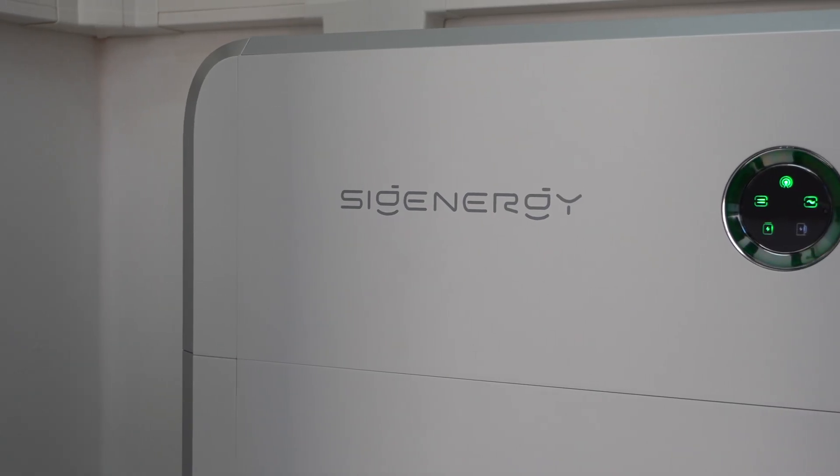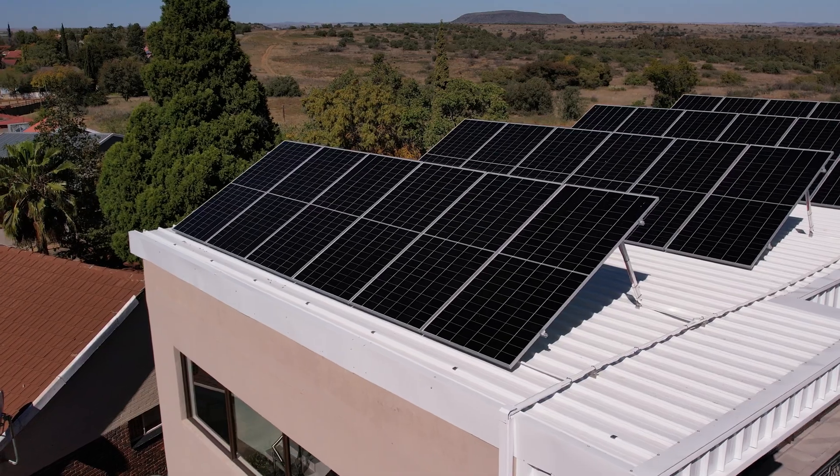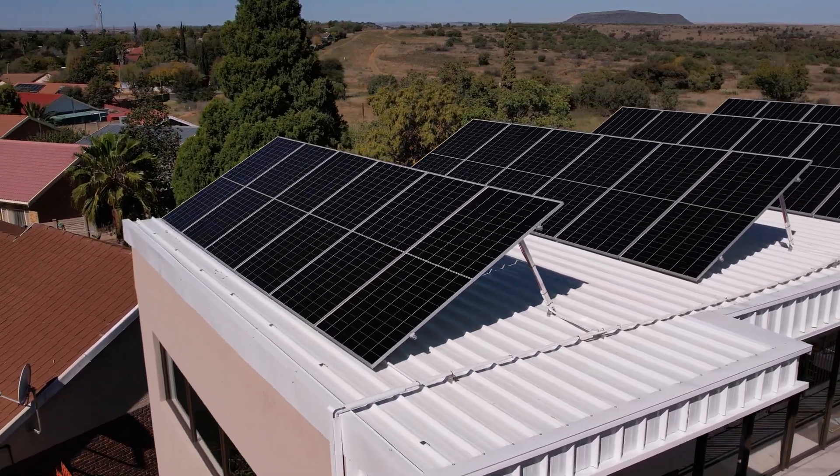We paired the ICO panels with the SIG Energy all-in-one inverter and battery system — not just to manage the power flow, but also to have smart load control. This flat roof installation had limited space, so early morning shading was expected. But with ICO panel's built-in shading optimization, that was no problem for us.